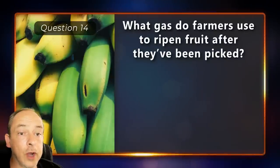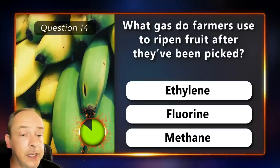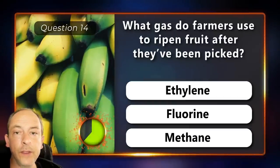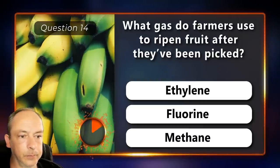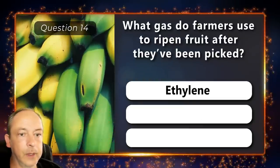What gas do farmers use to ripen fruit after they've been picked? Ethylene, fluorine or methane? Ethylene.